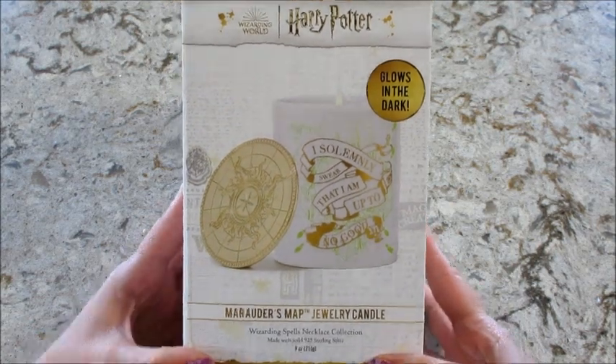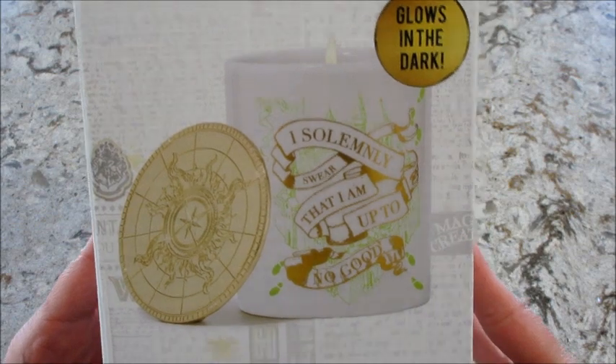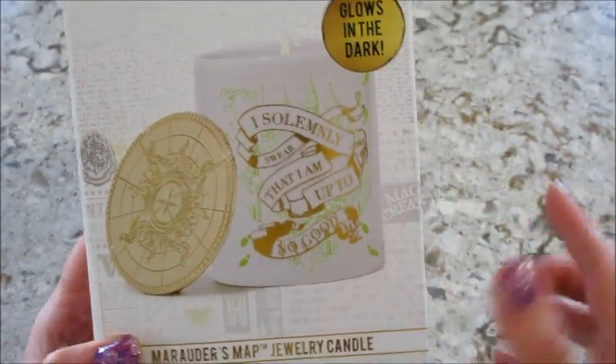Hi guys, welcome back to my channel! Today I have a necklace reveal from Charmed Aroma. This is the brand new Harry Potter candle — the Marauders Map jewelry candle. It has some glow-in-the-dark elements to it, which is super cool.